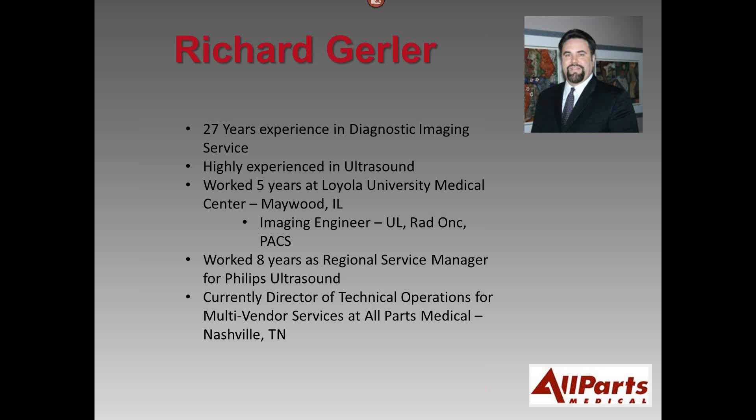Most of my experience is in ultrasound and the service industry for medical device imaging. The experience I gained from understanding a hospital environment, hospital politics, and hospital budgeting came from the five years I worked at Loyola University Medical Center. We had a separate imaging engineering department from our biomed engineering department. Within that department, I worked on all the ultrasound, all the radiation oncology, and PAC systems, crossing over to almost every modality.